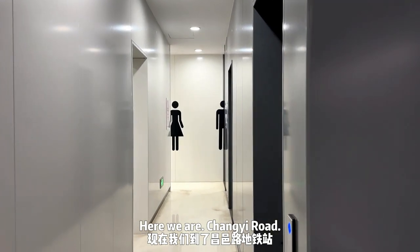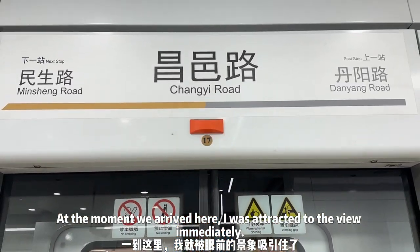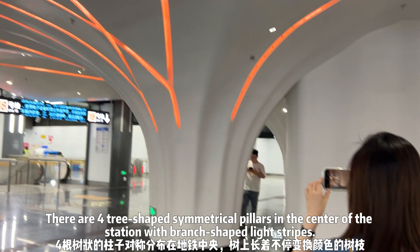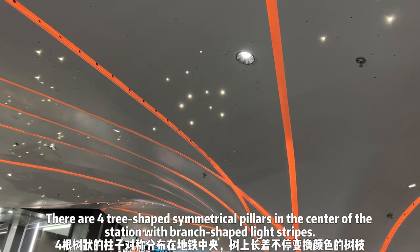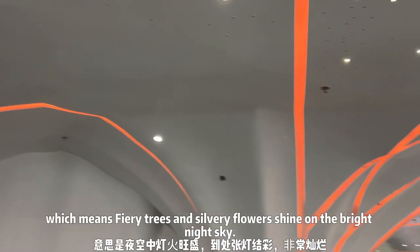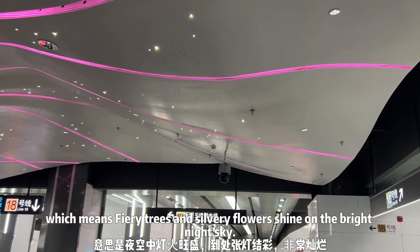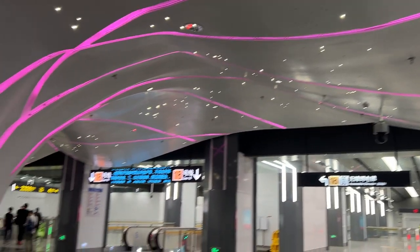Here we are at Changi Road. At the moment we arrived here, I was attracted to the view immediately. There are four tree-shaped symmetrical pillars in the center of the station with branch-shaped light stripes. As the Chinese saying goes, 'huo shu yin hua bu yu tian,' which means fiery trees and silvery flowers shine on the bright light sky. That's exactly what I see.